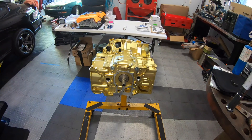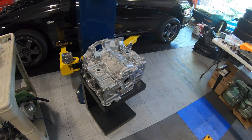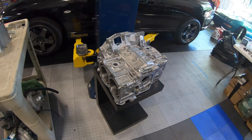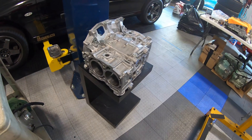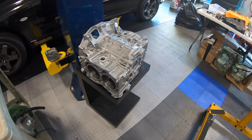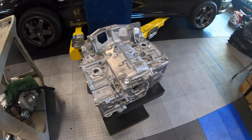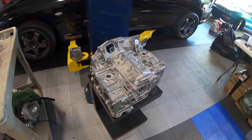I have an STI RA short block sitting here, which I purchased a few months ago so I could see the difference between the RA and the non-RA STI engine. It turns out the only real difference is the piston, which is an improved but still hypereutectic cast piston. The case is a 705 case, so it's the same as the normal 2018 STI case. It looks like in 2019, all STI engines will be the same and will use the new RA pistons, so the special nature of the RA engine is sort of a one-year thing.